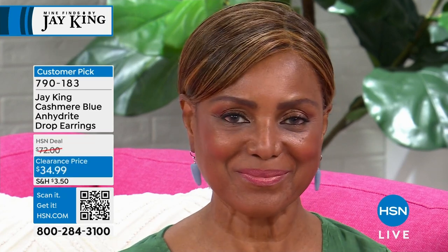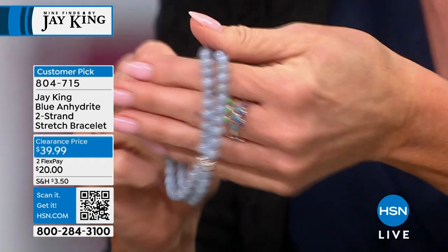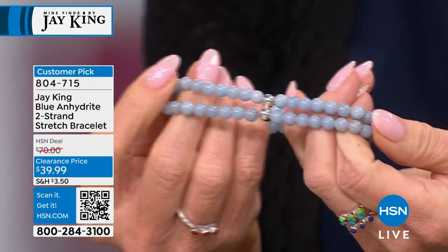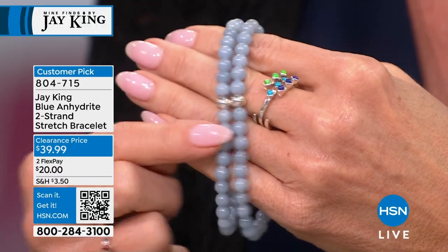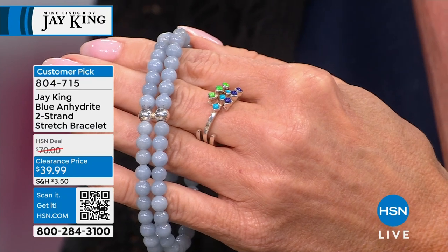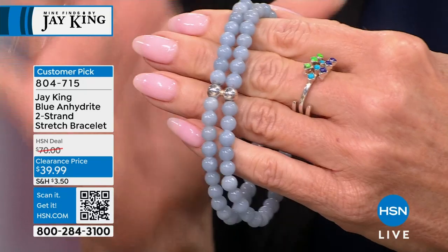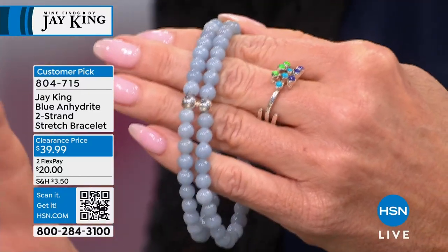We just have a few earrings left at $34.99. Scan the QR or go to HSN.com — you won't see that blue elsewhere. He's not been seen since Tucson; there's no way to really get a hold of him. I was going to go to Peru when I was in Argentina, but it didn't happen. You don't find this on the commercial market. The bracelet is also a customer pick — was $70, now $39.99 — jeweler stretch elastic, one size fits most. Item 804715.